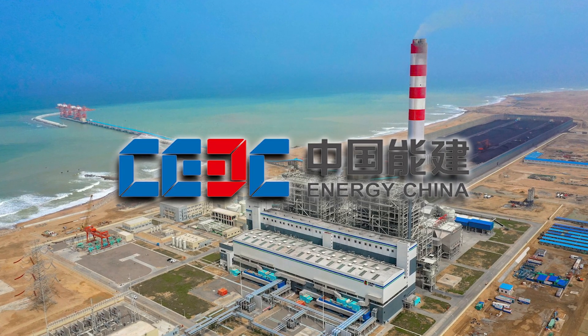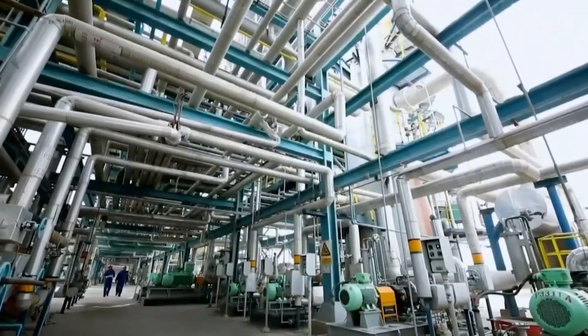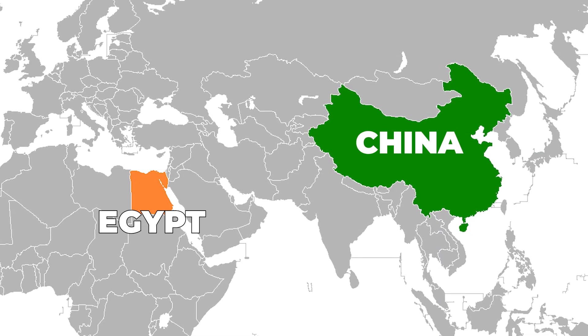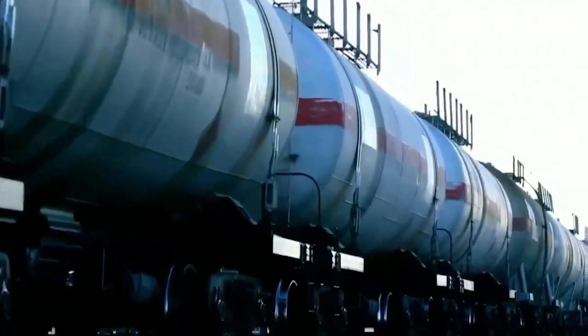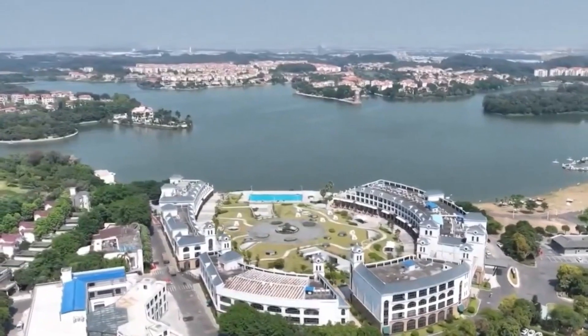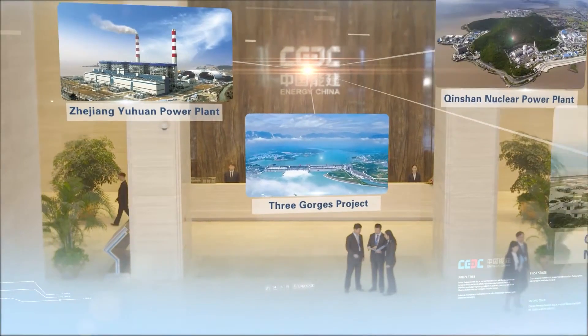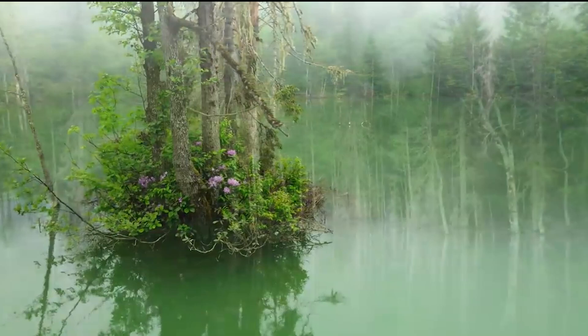The China Energy Engineering Corporation recently announced its plan to build a large-scale green hydrogen facility in Egypt. This project results from a partnership between China and Egypt, demonstrating their shared commitment to eco-friendly energy and sustainability. During a meeting between the Chairman of China Energy and Prime Minister Mostafa Madbouli, the importance of this collaboration was emphasized, highlighting the significance of working together to promote clean and renewable energy solutions.